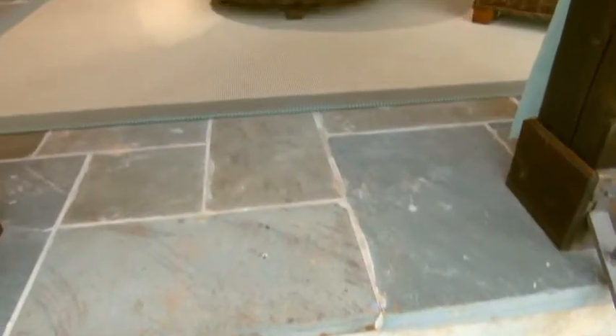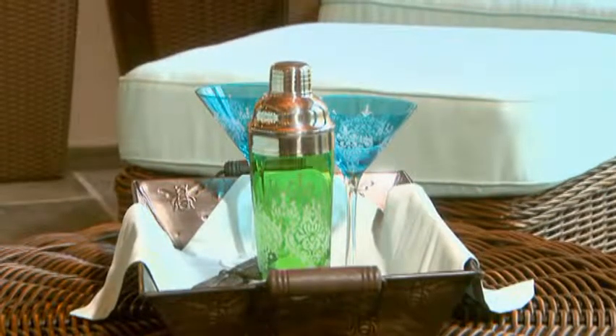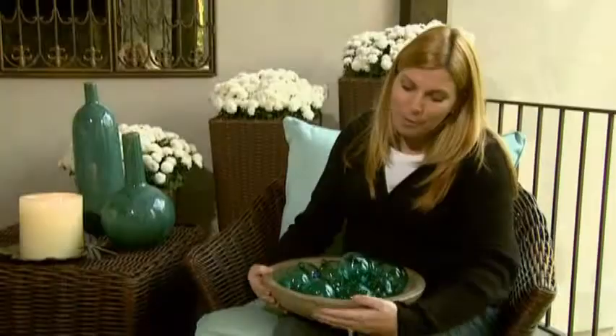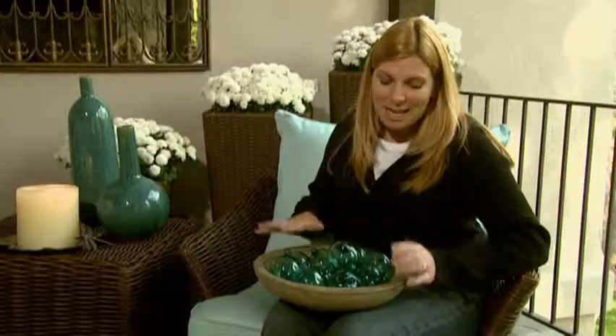Decorating the outdoors can be more fun than you may think. There are a lot of materials you can use outside that feel right at home: glass, metal, ceramics, and especially terra cotta. Take a look at this beautiful painted terra cotta bowl — top it off with some wonderful glass balls for a perfect touch of color. This will also serve as a great serving piece. But remember, if you live in a northern climate, when you winterize your porch in winter months, don't forget to take in those decorative accents.